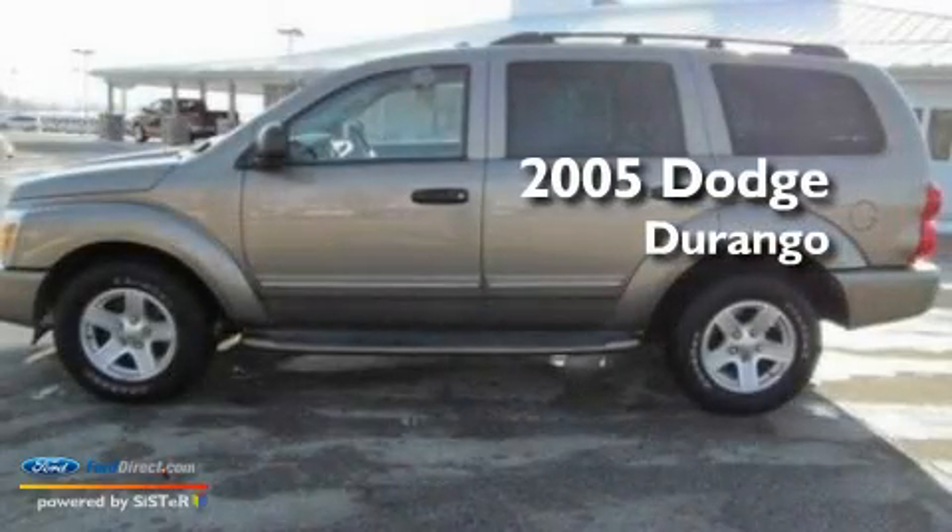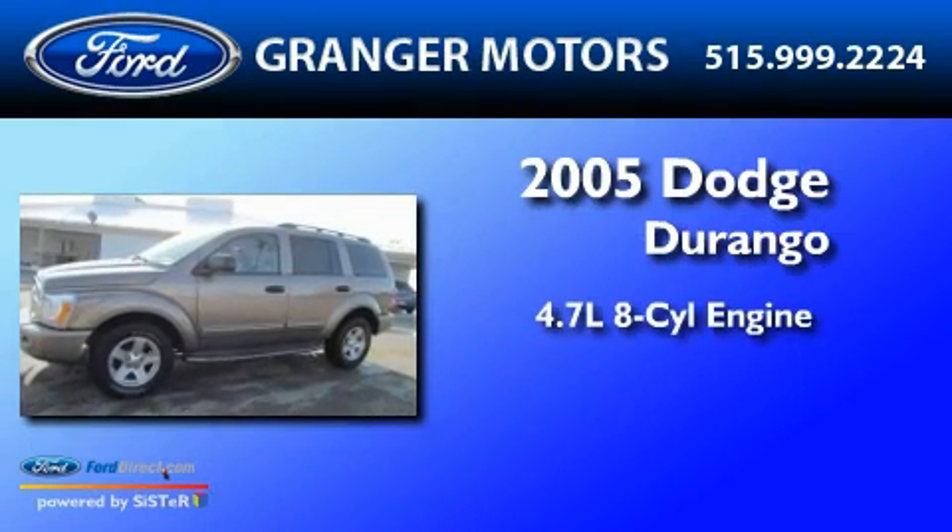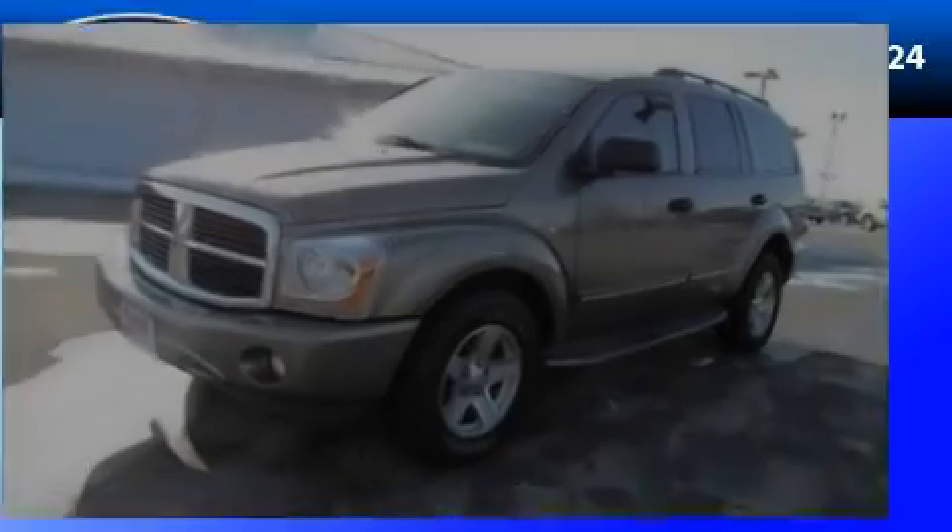This is a 2005 Dodge Durango. It features a 4.7-liter, eight-cylinder engine, an automatic transmission, and four-wheel drive.